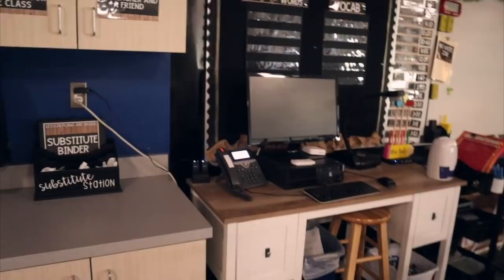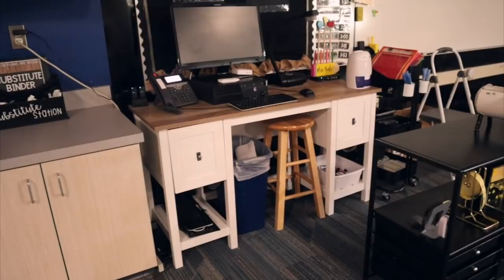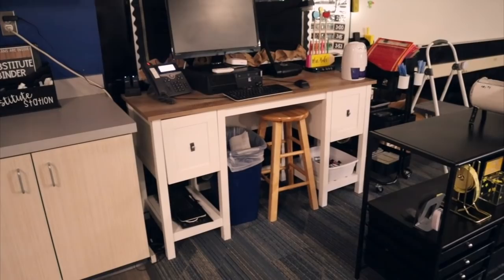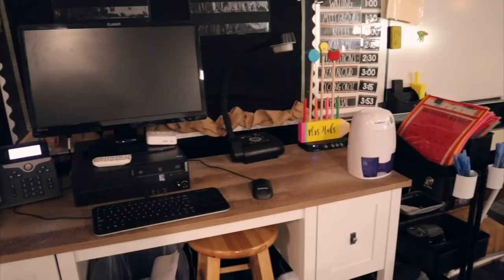I do have my own teacher desk. When I moved into my first-year classroom there wasn't one, so my mom bought one for me from Artvan, and I totally love it. I just have some odds and ends on there. This is actually a dehumidifier because it gets super hot and sticky in here, and it makes a huge difference.